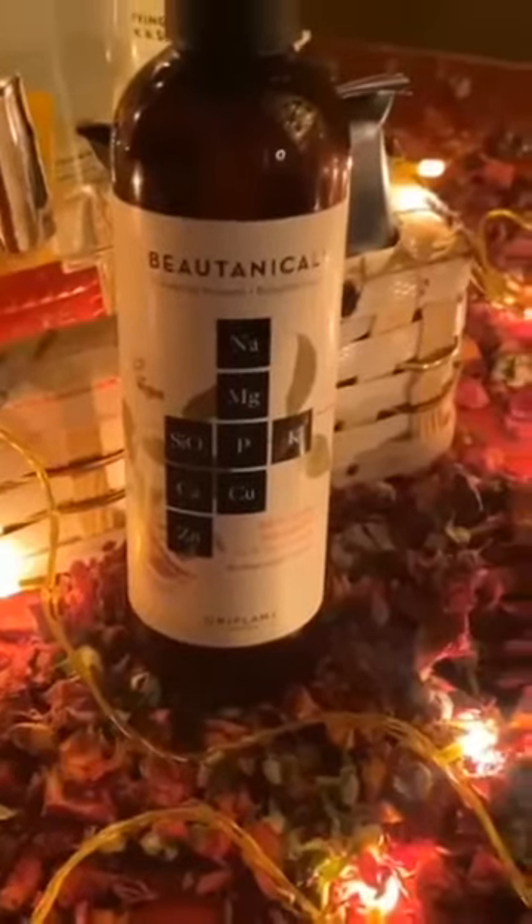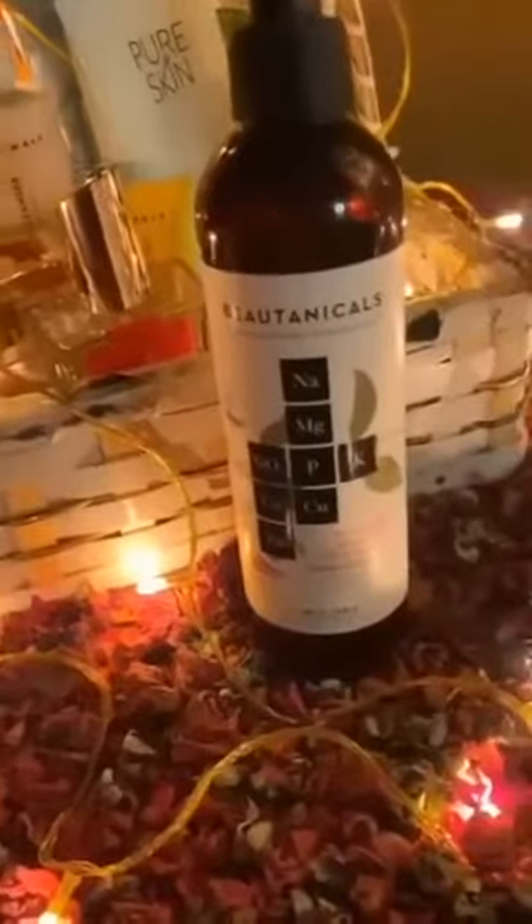One more thing — with shampoo, you always have to use a conditioner. The conditioner has been finished on my end, but I will also review it. Basically, it's a soft, creamy conditioner made with 95% natural origin ingredients, which leaves hair supple, nourished, and healthier.